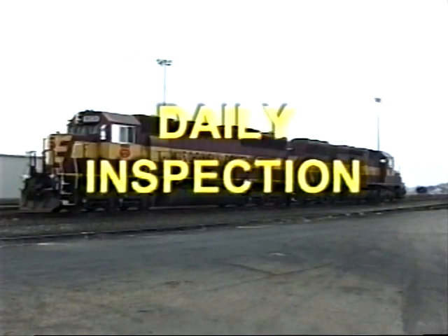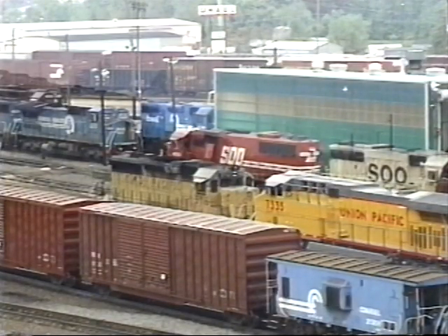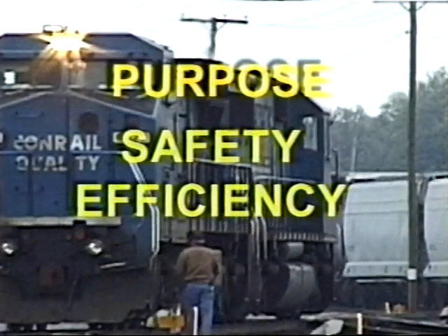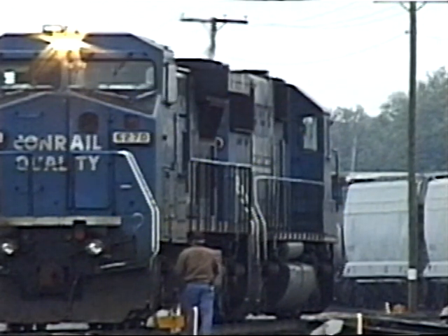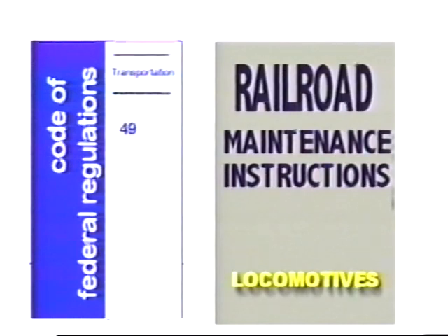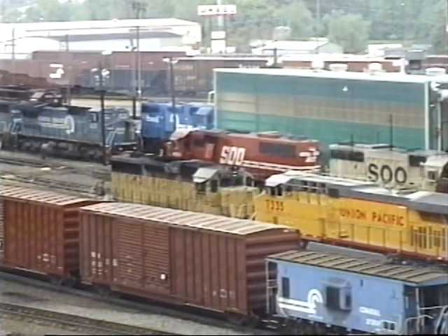This videotape will introduce you to the procedures used when performing the daily locomotive inspection. There are several locomotive manufacturers and some models may differ from the one seen in this program. The purpose of the daily inspection is to ensure that the locomotive will operate safely and efficiently. The specific checks and tests that you perform are governed by the Code of Federal Regulations or CFR and your company's maintenance instructions. These must be referenced for the specific type of equipment you are inspecting.